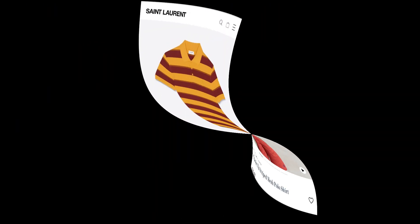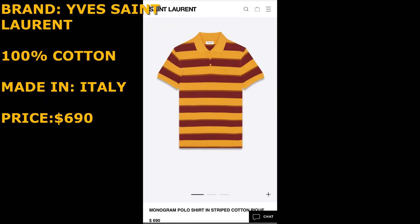Here's YSL again — this is just outrageous. It's 100% cotton, looks very similar to Tyler's wavy polo, and it's $690. Not even comb cotton — just regular cotton for $690. I'm hoping you all are starting to see a trend here. It generally just doesn't matter — people can sell their own stuff for whatever they think it's worth.